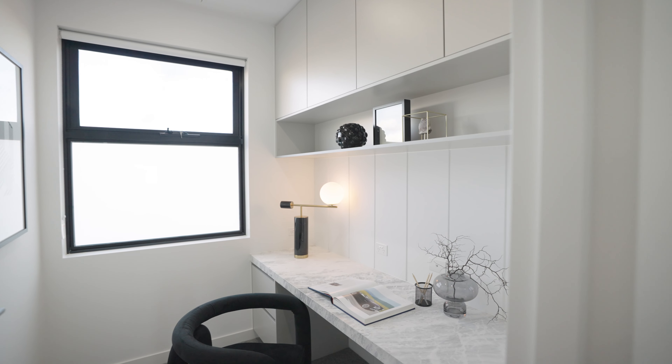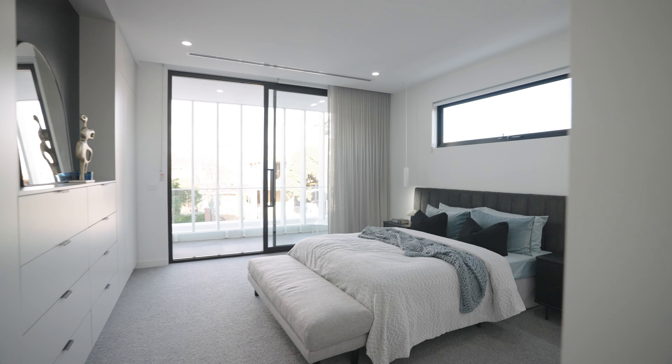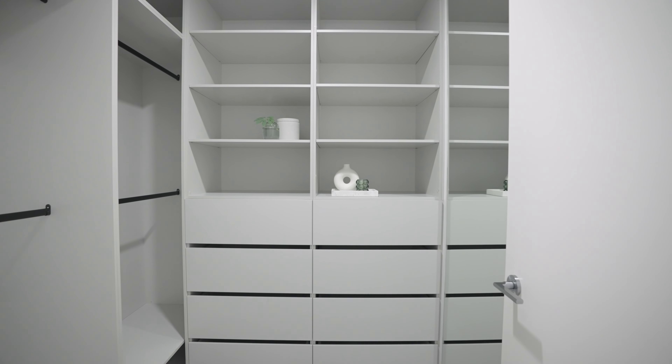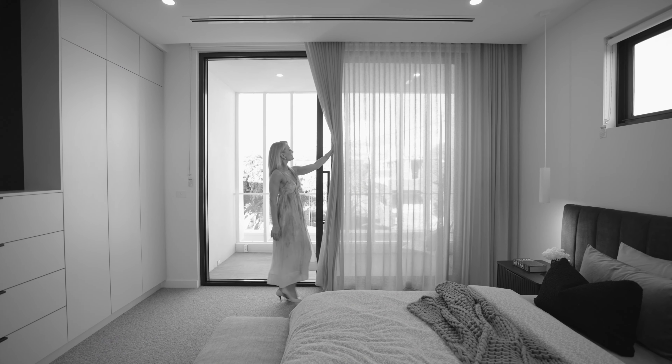There's also a second home office space and, of course, a luxurious master bedroom. The master is so dreamy, featuring endless full height cupboards as well as walk-in robes, an elegant fully tiled ensuite and a super chic outdoor terrace.